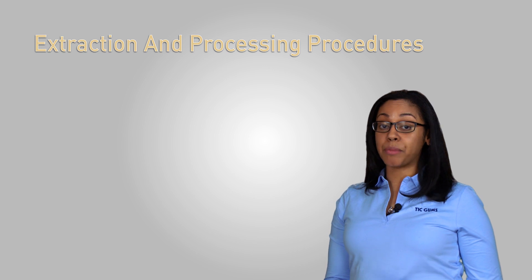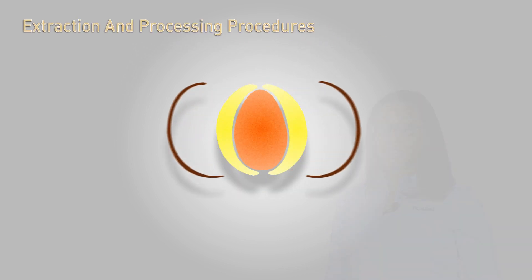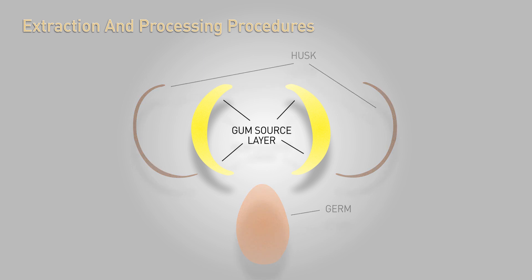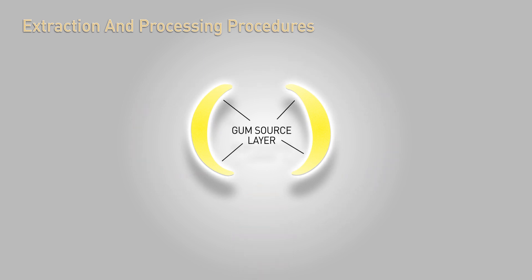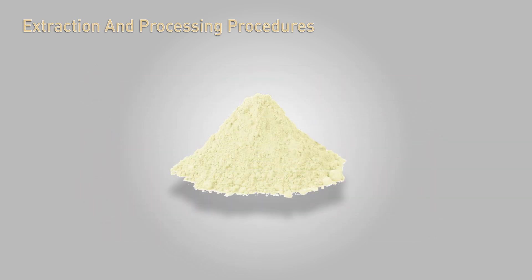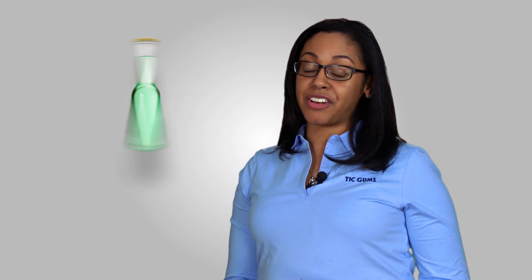Seed gums generally follow the same procedure for extraction and processing. The seeds are soaked to separate and expose a small internal layer that is the actual source of the gum. That layer is then milled into powder for the final desired form. From there, it will be included in an endless array of products like soups, sauces, beverages, and even dairy products.